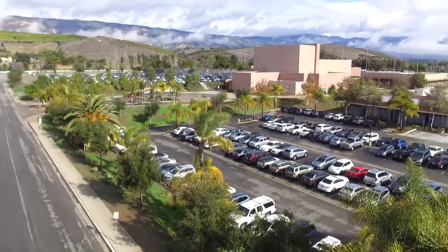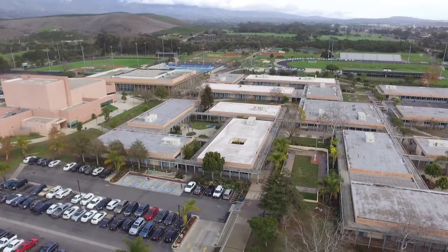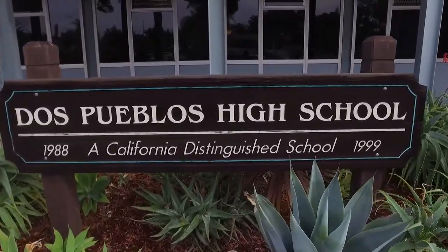Hello and welcome to Dos Pueblos High School. My name is Cindy Diaz and I'm a senior here at DP, home of the Chargers. Here at Dos Pueblos, we pride ourselves in our student-centered culture where everybody feels welcome. So instead of giving you a boring video of statistics of our school, we thought it'd be better to give you our perspective of student life here at DP. We have tons of amazing programs and we'd like to show you what it's like to be a Charger.